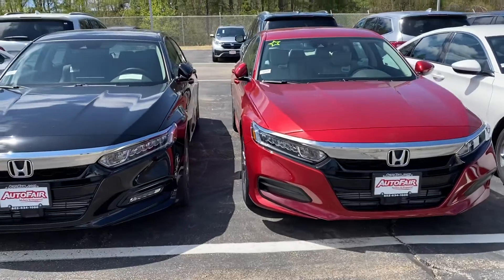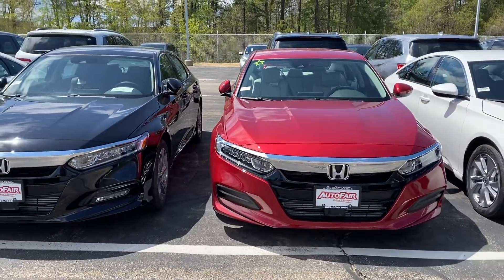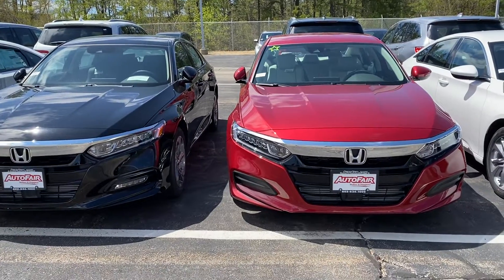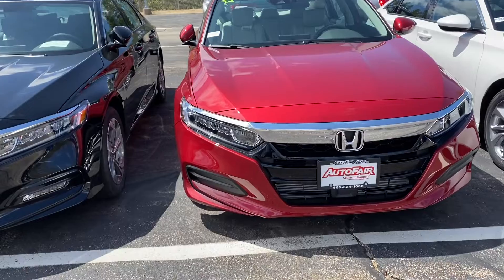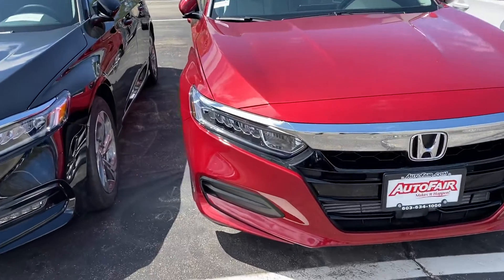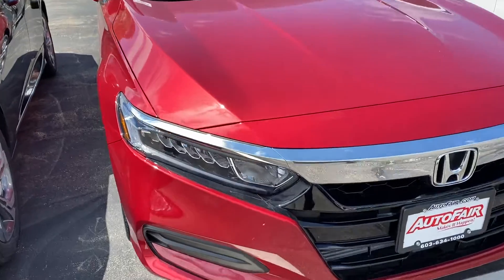I just want to do a quick walk around for you, show you some of the features, and invite you to give me a call. If you want me to zero in on anything specific, I can do that. You'll see that the lights are halogen and LEDs — they will go on and off for you automatically.